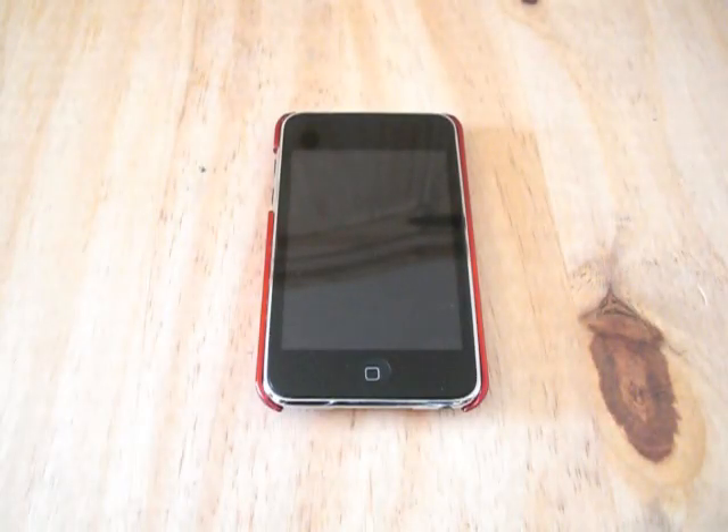You may be wondering where the camera went. Well, Apple actually installed a video camera onto the new iPod Nano 5th generation, which was also announced at the 09/09 It's All Rock and Roll event.